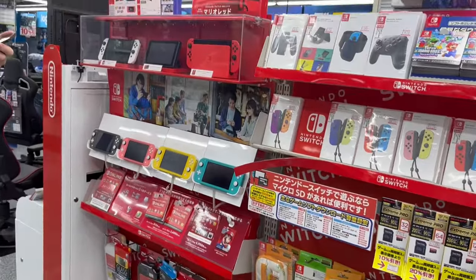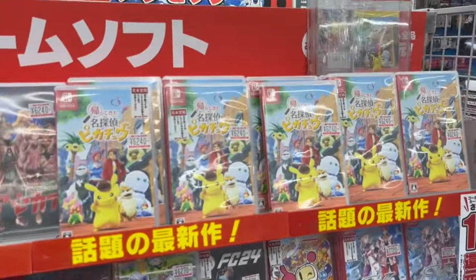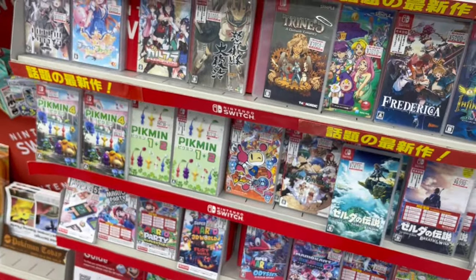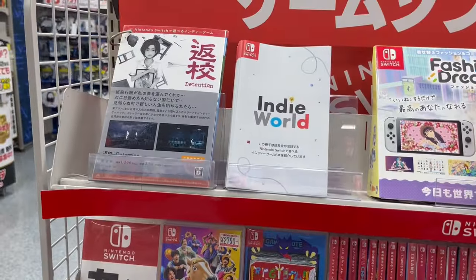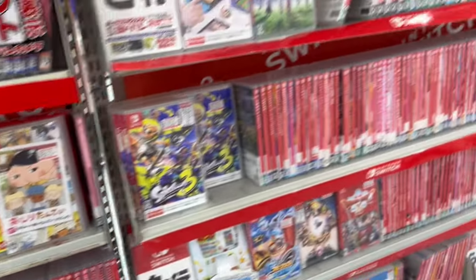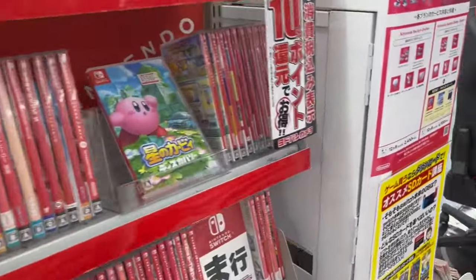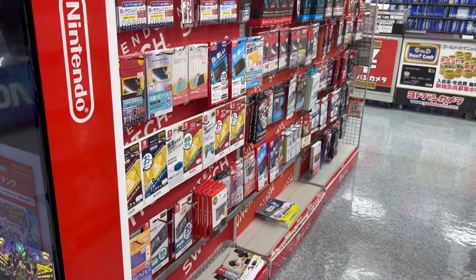Now we're over in the Switch section, which has a bunch of Joy-Cons. Some new software here including Detective Pikachu — you can get a special Pikachu card at the top there. We've got Pikmin games as well. Going over here we have an even bigger selection of Switch games: Splatoon, Xenoblade, Witcher, all kinds of Switch software. And a nice little Pikmin 4 display in this corner with screen protectors on the other side.